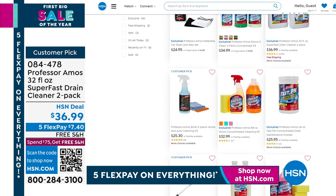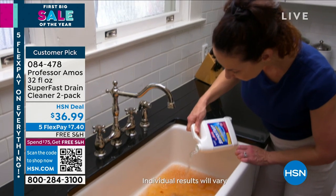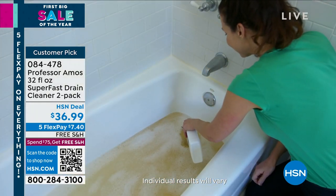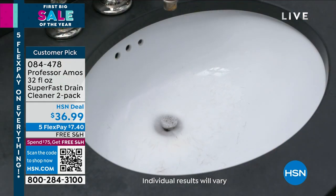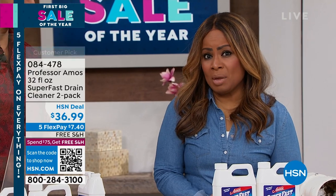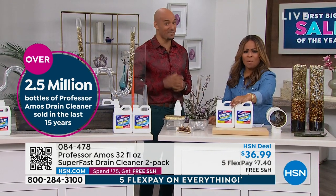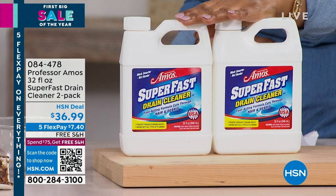Let's talk about slow drains and our incredible Super Fast Drain Cleaner. Here's what you get — a twofer: two of the incredible 32-ounce bottles. This is an instant formula, fast-acting — it's going to cut through the hair, oil, grease, and debris. It's made in the USA and safe for all plumbing. That's important — whether you have an older home, a new home, or even an RV or a boat. It doesn't heat up like a lot of products you'll find in stores. We've sold over 2.5 million bottles.